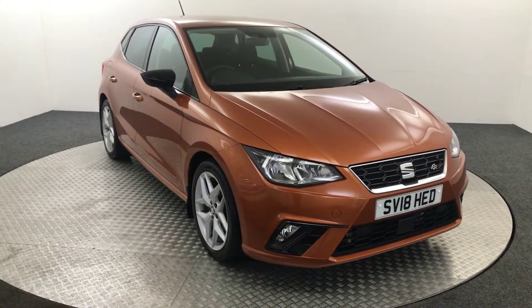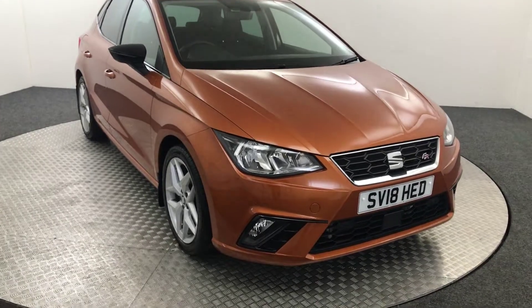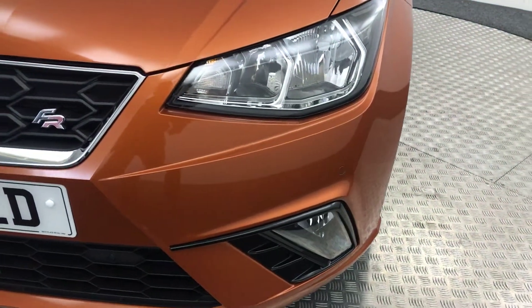Hi, James here from David Haytons Auto Store. Today we've got this 2018 Seat Ibiza FR presented in orange. Really really nice vehicle, very very nice colour as well. So I'm just going to walk you around and show you the condition and the spec.